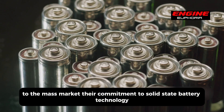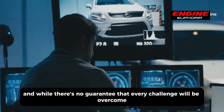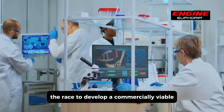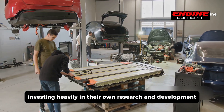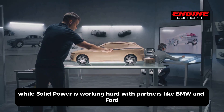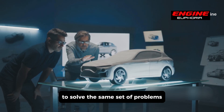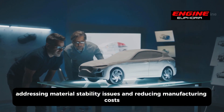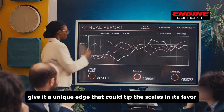Their commitment to solid-state battery technology, backed by a $13.6 billion investment, suggests they are determined to make it a reality. The race to develop a commercially viable solid-state battery is incredibly competitive, with several major companies investing heavily in their own R&D. QuantumScape, backed by Volkswagen and Bill Gates, has had its ups and downs, while Solid Power is working with partners like BMW and Ford. These challenges include improving battery longevity, addressing material stability issues, and reducing manufacturing costs. Toyota's legacy of innovation and financial muscle give it a unique edge that could tip the scales in its favor.